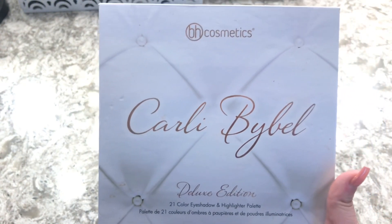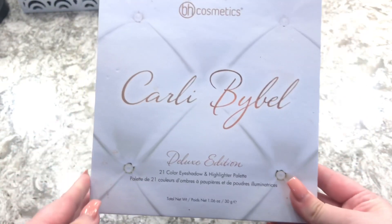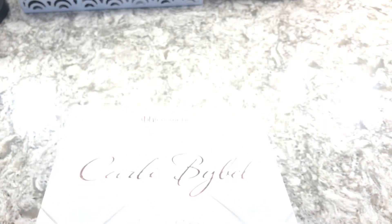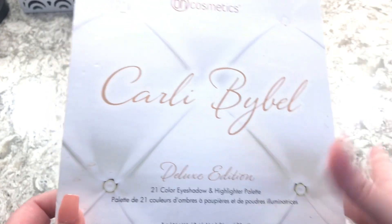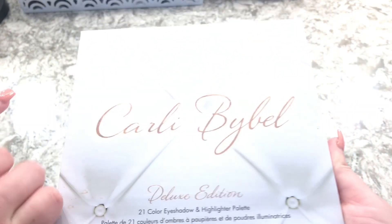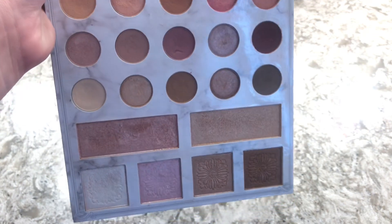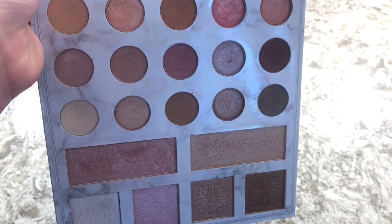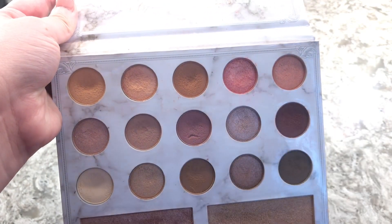This is the Carly Bible BH Cosmetics Deluxe Edition eyeshadow palette. I believe they don't sell this anymore, but you might be able to find it at TJ Maxx or Marshall's. This is the deluxe edition — I used to have the first one and gave it away when I purchased this. This palette is just stunning; I love these highlighter shades and these eyeshadows are gorgeous.